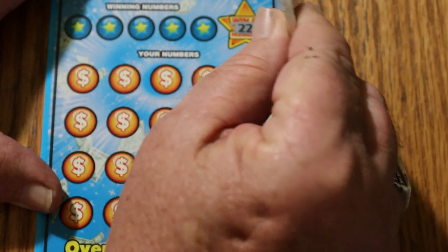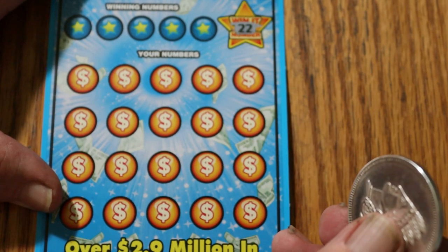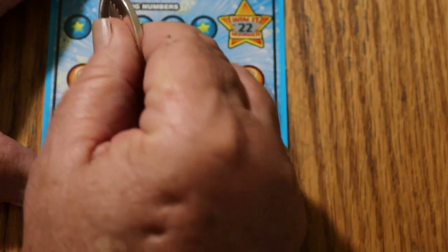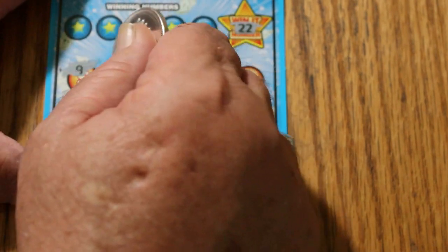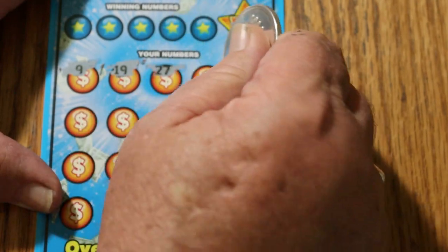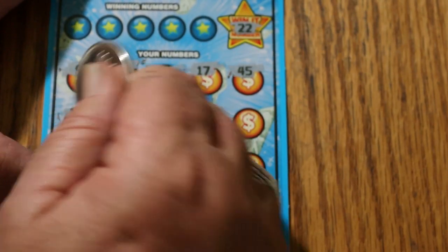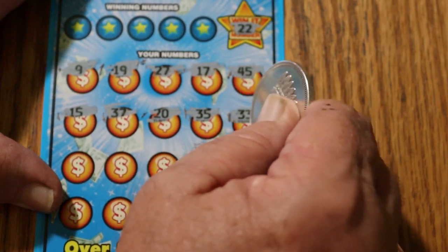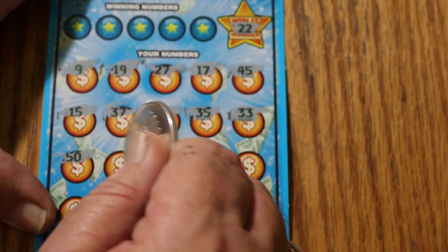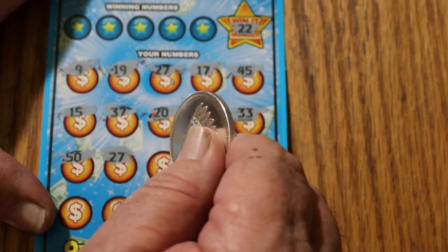We're going to start by looking for the Win-It-All number. Find that, we don't have to worry about any more. We're also looking for duplicate numbers — if we find a duplicate number, we're not going to get the Win-It-All. So we're looking for number 22. Numbers: 9, 19, 27, 17, 45, 15, 37, 20, 30, 35, 33, 50 — thought I had it — 27. We got two 27s, so there's not going to be any Win-It-All number. But we are going to get a win.